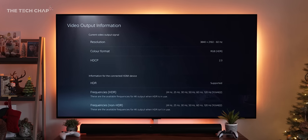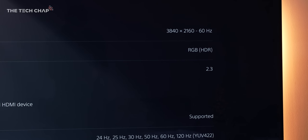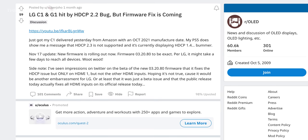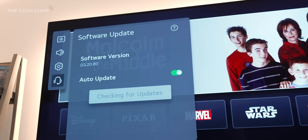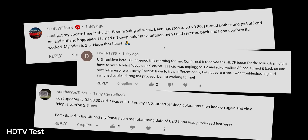While this isn't something that's affected my G1, quite a few people have been reporting issues with the C1 and the G1 made in September and October not supporting HDCP 2.3 correctly. My friend Vincent at HDTVTest made a great video about this, and LG has rolled out updates over the last few weeks to fix it. It is a software fix, so it's good to see continued support from LG.